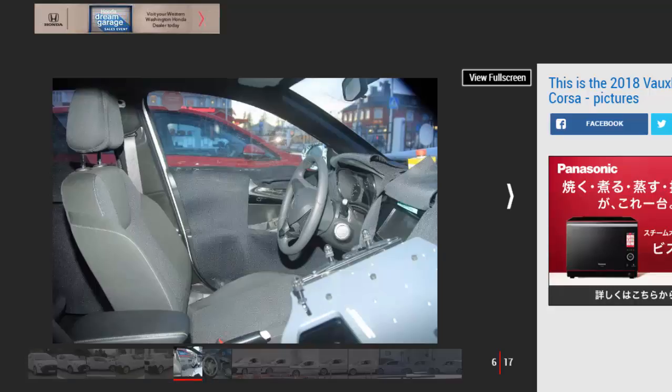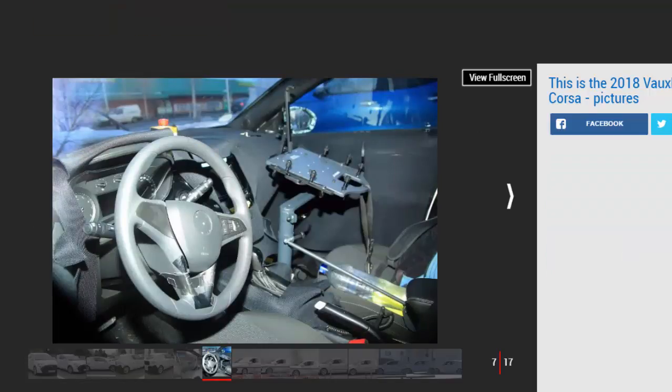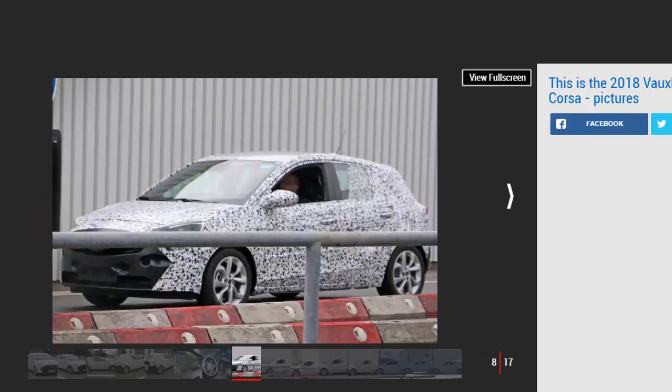We don't expect too much to change under the bonnet. The current offering of petrol and diesel engines is likely to be carried over to the new model, with a range of power and efficiency tweaks. That means a three-cylinder 1.0-litre turbo, a more powerful 1.4-litre four-cylinder turbo, as well as a 1.6-litre diesel.